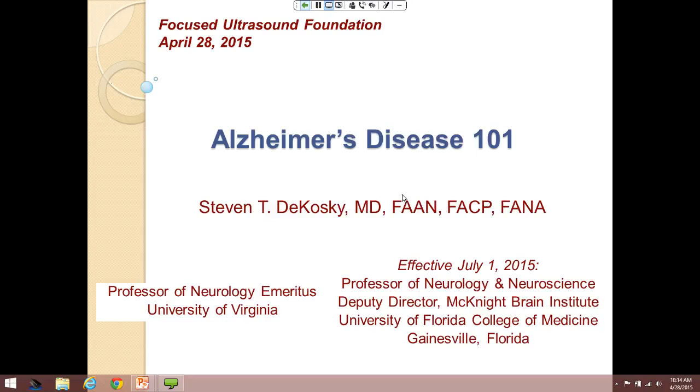Dr. Bacosti is introduced and welcomes everyone both in the room and around the world, noting that technology only works perfectly during rehearsal. He outlines his presentation goals: providing information about the history and background of Alzheimer's disease, why it is such a pressing problem, and enough about the mechanisms to understand current therapeutics and how focused ultrasound might be helpful.